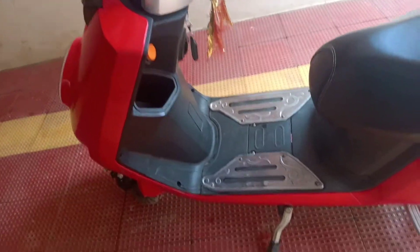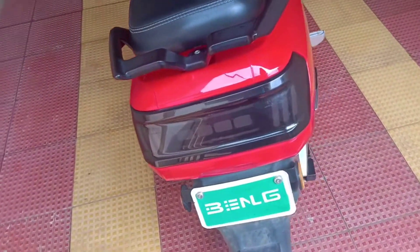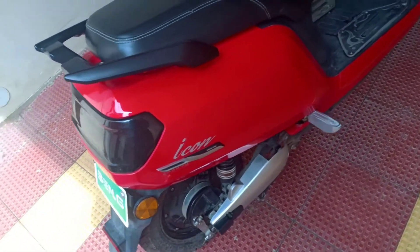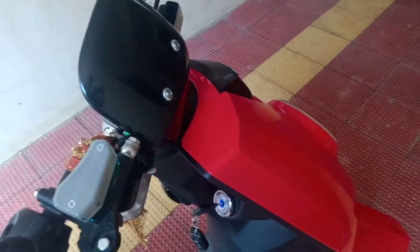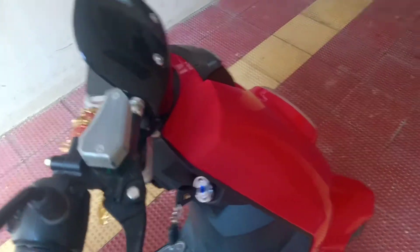My earlier petrol vehicle used to cost me around 80 rupees for 50 kilometers, that is 4000 rupees for the same reading. So the total savings are approximately 3000 to 3500 rupees.